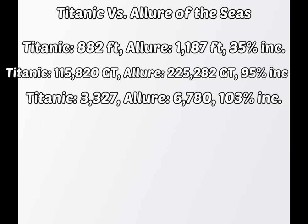Titanic was 882 feet long. The Allure is 1,187 feet long, a 35% increase. Titanic weighed 115,820 gross tons, while the Allure weighs 225,282 gross tons, a whopping 95% increase.